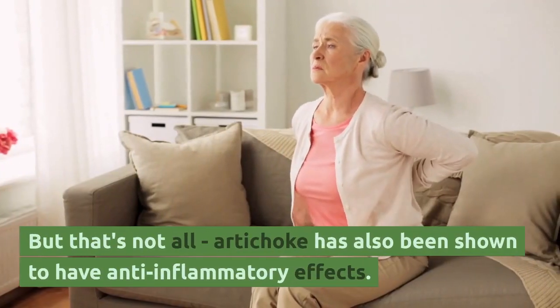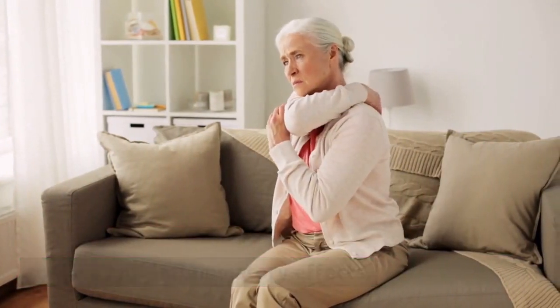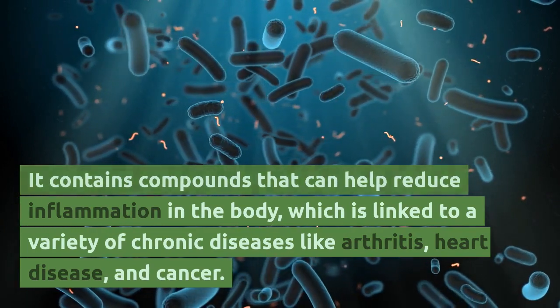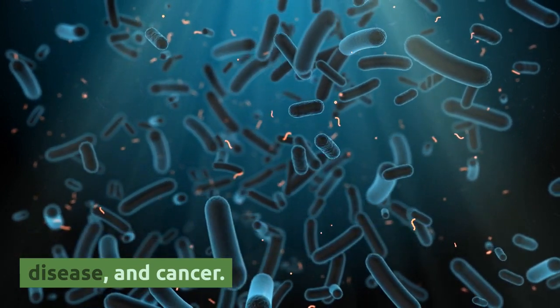Artichoke has also been shown to have anti-inflammatory effects. It contains compounds that can help reduce inflammation in the body, which is linked to a variety of chronic diseases like arthritis, heart disease, and cancer.